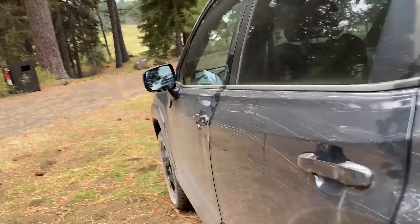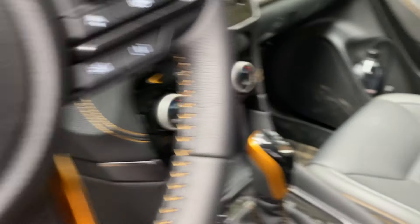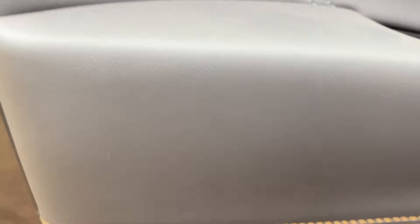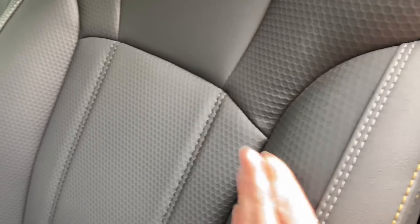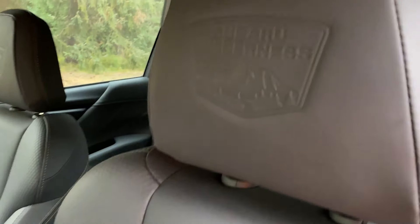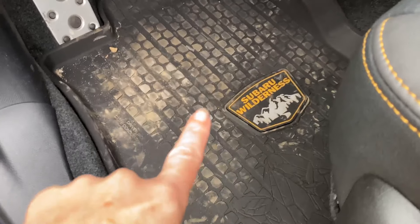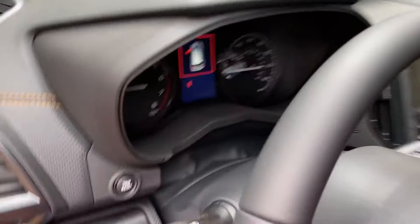One thing this doesn't have that I wish it had is a power liftgate, so I had to do a little hop there. Let's climb inside really quick and take a look. You've got more bronze accents — on the steering wheel, on the gear shift knob, the stitching. You can see it on the seats, a little tag that says Subaru Wilderness. There's also a bronze accent on the doors and a water-resistant material with a recurring waffle pattern, so it's easy to clean if you get muddy or dirty. All-weather mats are also standard.